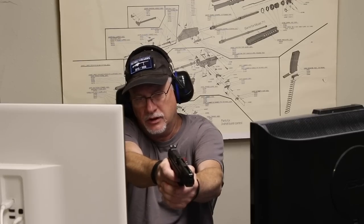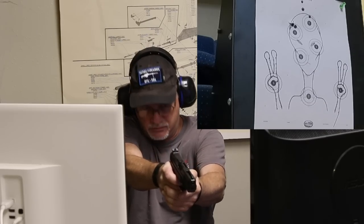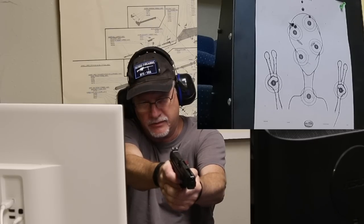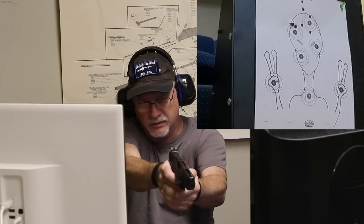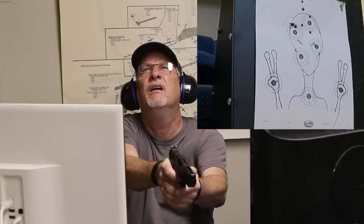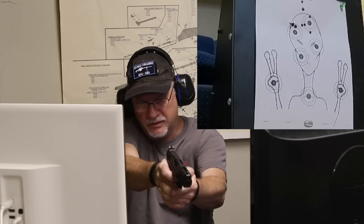All right, here we go. I'm shooting for the alien's face — going for his left eye. It's to my right, so we'll see how this goes. I can't tell where that hit. Let's try again. All right. That ceiling's coming down a little bit. All right, it's not a real group unless it's five shots, right?